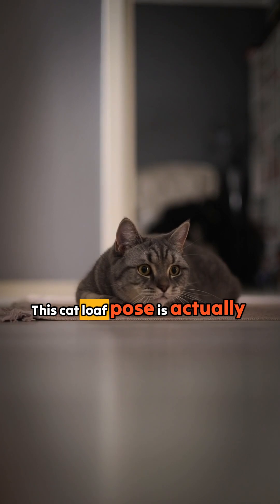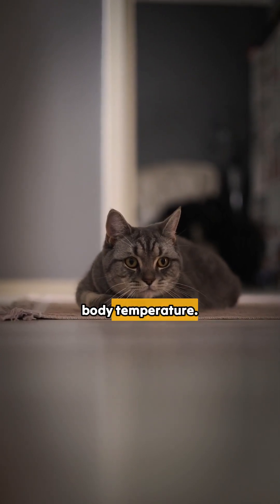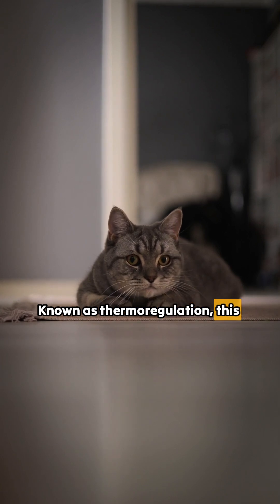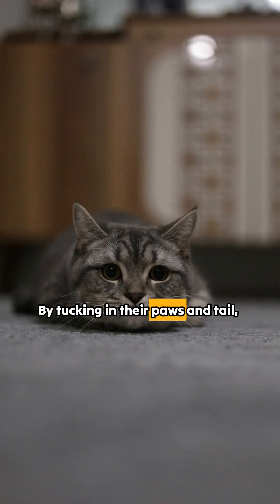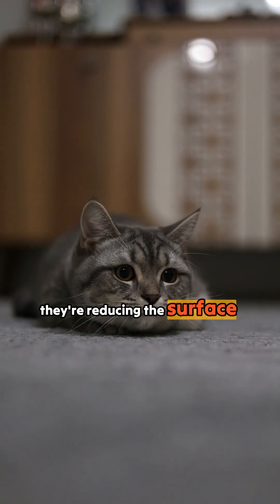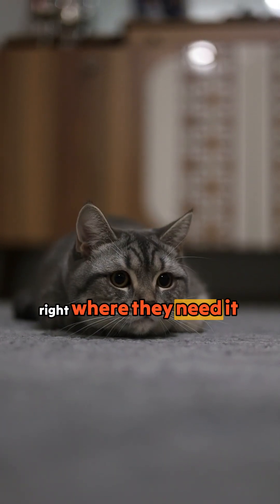This cat loaf pose is actually a genius way cats regulate their body temperature. Known as thermoregulation, this posture helps minimize heat loss. By tucking in their paws and tail, they're reducing the surface area exposed to cold air, conserving warmth right where they need it most.